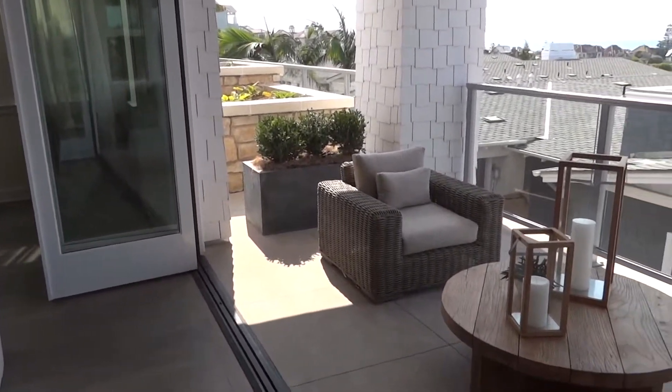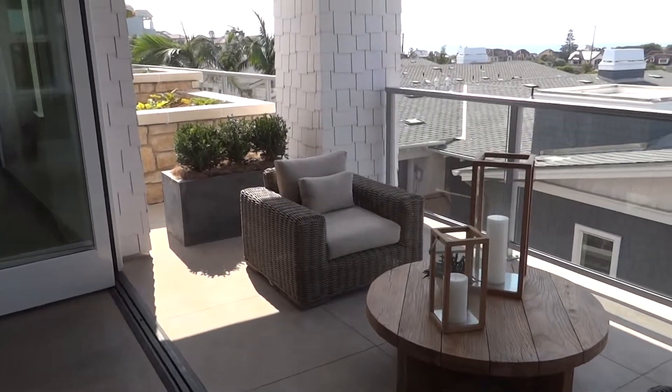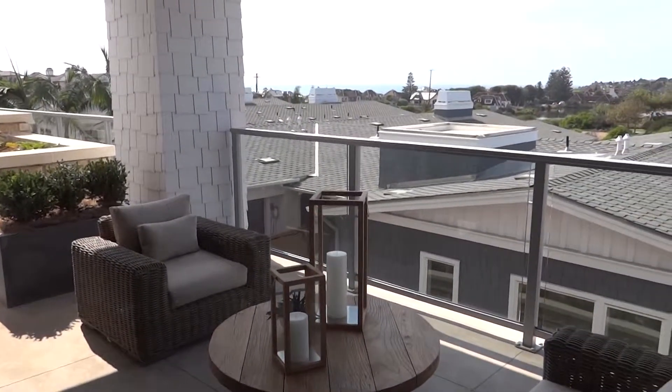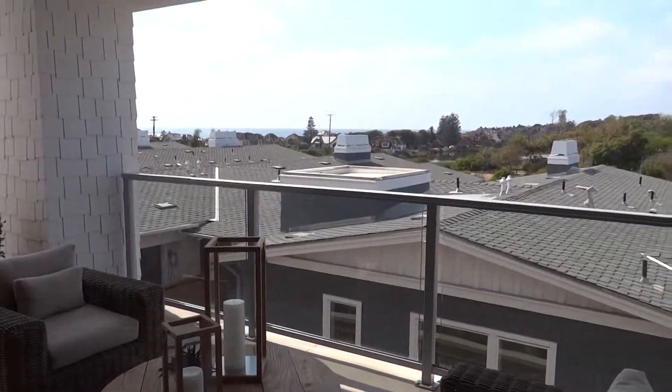Let me know if you'd like more information, or check out other Carlsbad homes for sale in neighborhoods on my blog at Carlsbad Real Estate News. Thanks for stopping by.